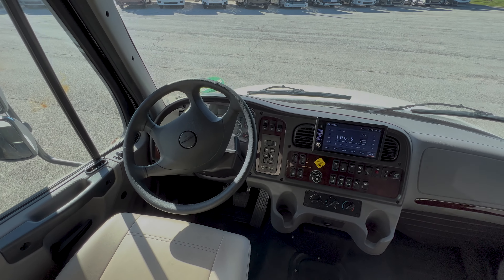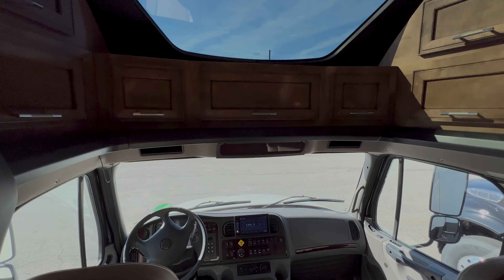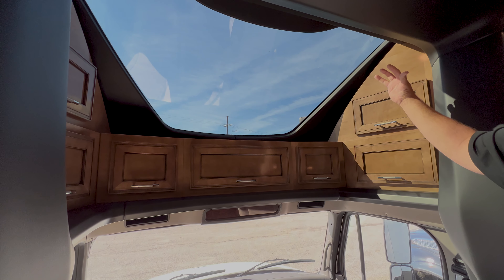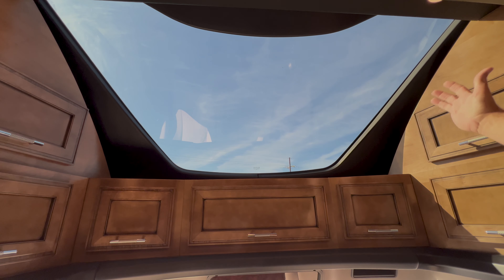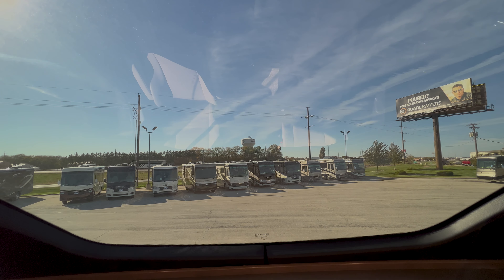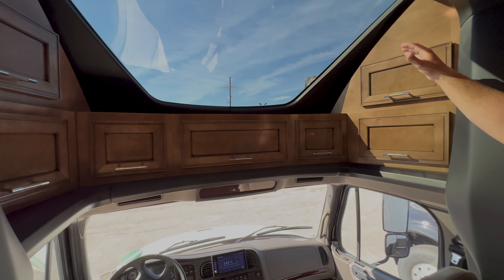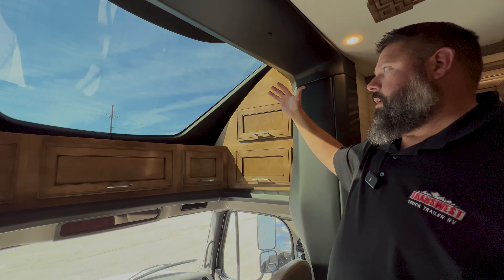As we step up here to the front cab, there's a nice big display, and you've got the 360 cameras on this one, your Allison transmission, window up and down, tilt and telescoping wheel. The great thing with Newmar is they came out with the Superstar and tried to make the cab more accessible and more livable. They put this very large window up here that you can close the blind on.